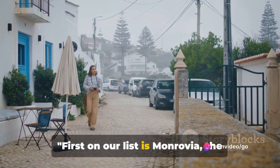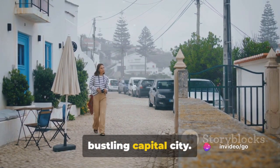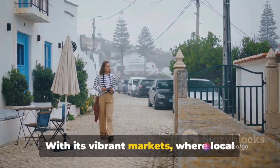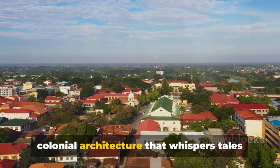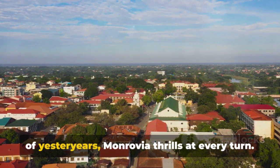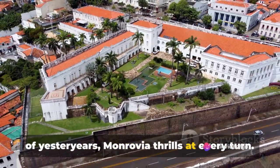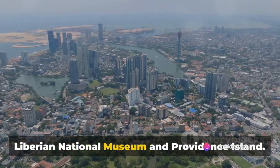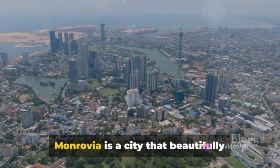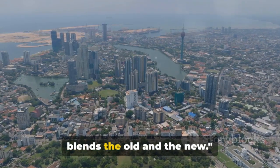First on our list is Monrovia, the bustling capital city. With its vibrant markets where local color and charm abound, to the stately colonial architecture that whispers tales of yesteryears, Monrovia thrills at every turn. Don't miss cultural landmarks like the Liberian National Museum and Providence Island. Monrovia is a city that beautifully blends the old and the new.